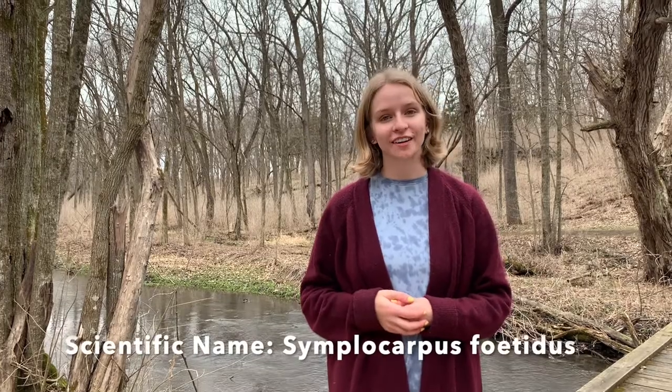Hi everyone, I'm Shay. I'm a Natural Resource AmeriCorps member at Severson Dells Nature Center. Today I'm going to tell you a little bit about skunk cabbage.